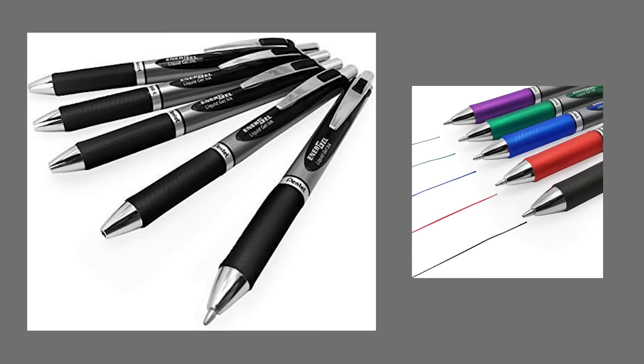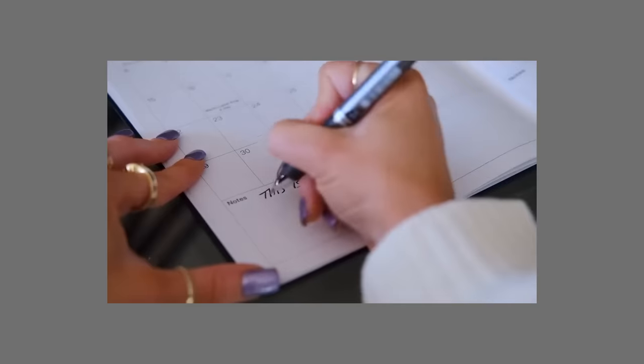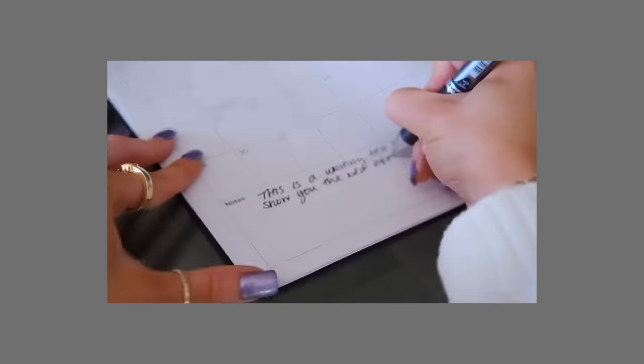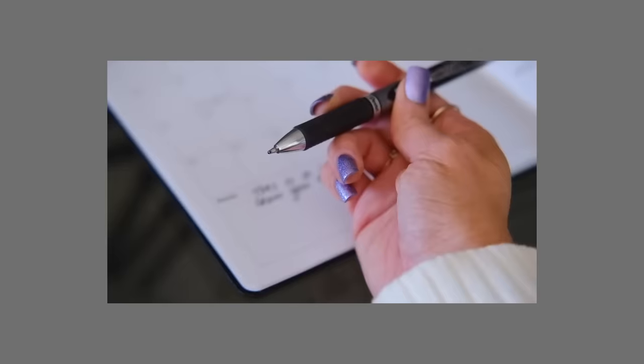I'm a bit of a pen snob — I love a thicker, juicier pen. This one by Pentel, the 1.0, clicks up and down, writes really smooth and nice and black. I'll have it linked down below, and if you also like thick juicy pens, let me know your recommendations.